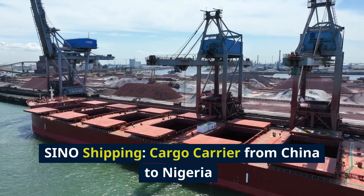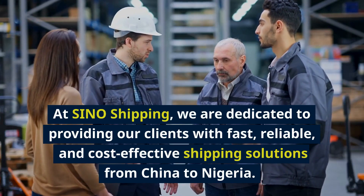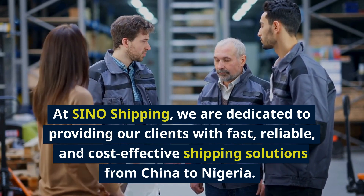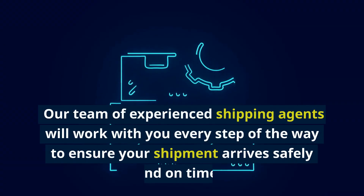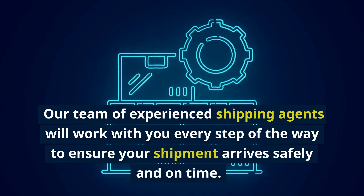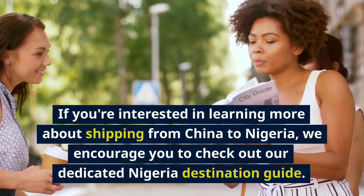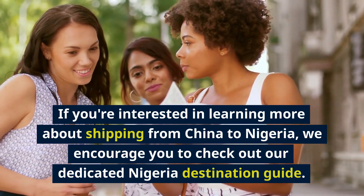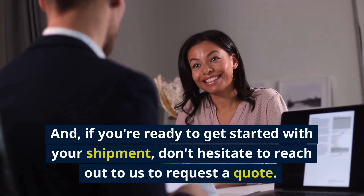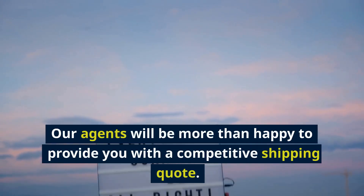At Sino Shipping, we are dedicated to providing our clients with fast, reliable, and cost-effective shipping solutions from China to Nigeria. Our team of experienced shipping agents will work with you every step of the way to ensure your shipment arrives safely and on time. If you're interested in learning more about shipping from China to Nigeria, we encourage you to check out our dedicated Nigeria destination guide. If you're ready to get started, don't hesitate to reach out to us to request a quote.